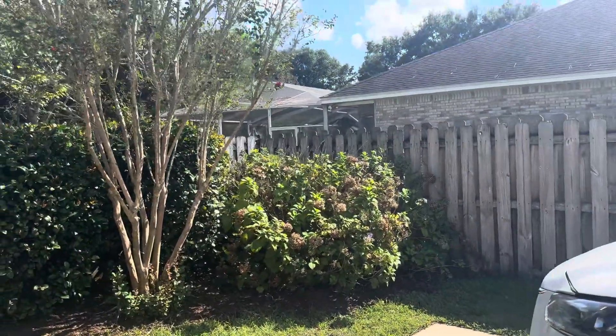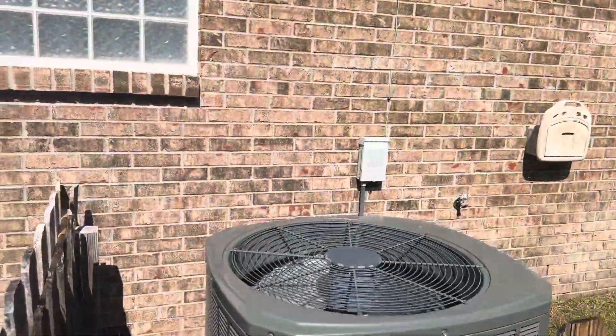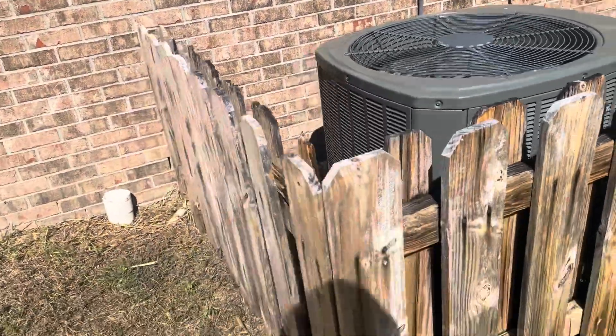Oh, that's a hydrangea bush. It's a lot prettier in the spring and in the summer. I like the fact that it's kind of hidden.